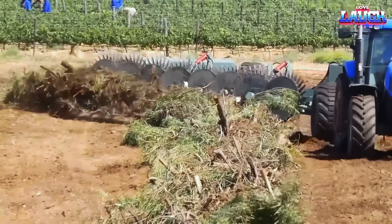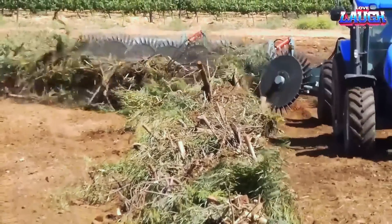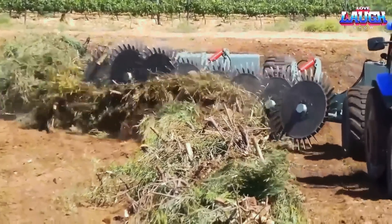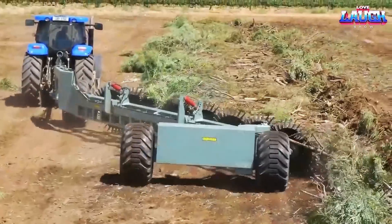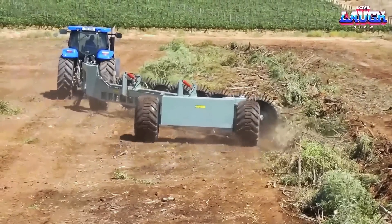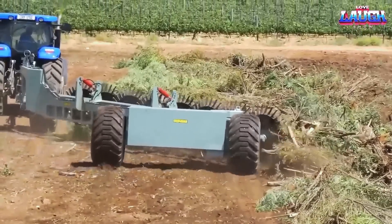This particular rake is engineered to tackle various obstacles such as bushes, trees, and rocks, making it versatile for different terrains. It proves effective not only on plowed land but also on other surfaces. Depending on the specific model chosen, customers can benefit from 5 to 8 discs, offering working widths spanning from 3.75 to 6 meters.